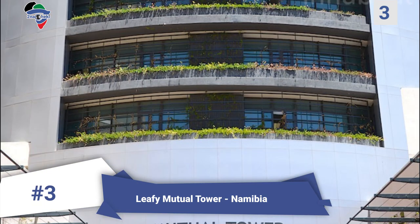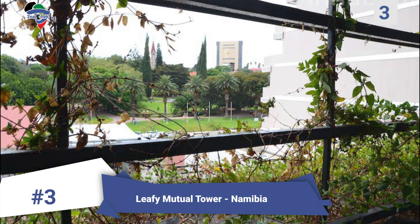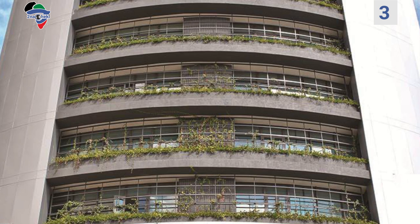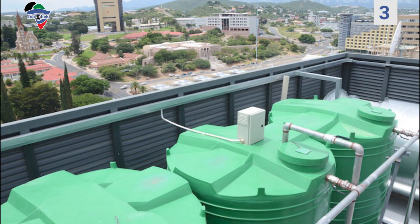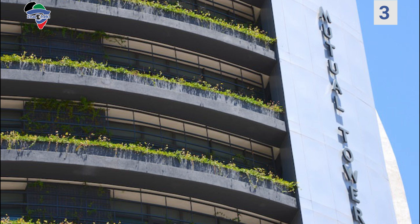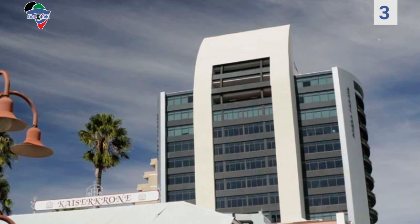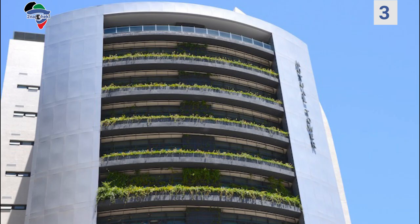Number 3: Leafy Mutual Tower, Namibia. Much of Namibia is a desert and water is not easy to come by; what groundwater does exist is often saline and unfit for human consumption. As a result, the designers decided to pump this into the building and use it for plumbing and landscaping, thereby minimizing reliance on the municipal water supply. Speed-control ventilation fans are programmed to detect the level of carbon dioxide emissions — during peak hours in the basement the oscillation speed increases to clear out harmful toxins, but slows down during less active periods.